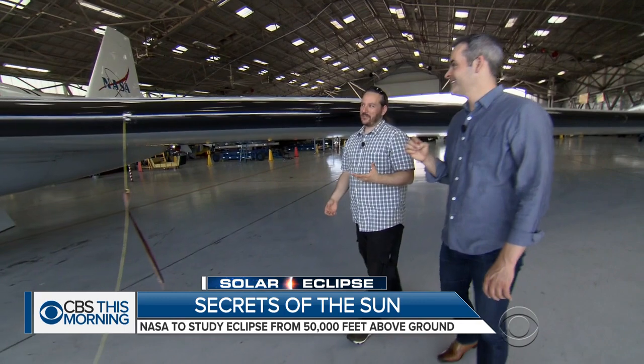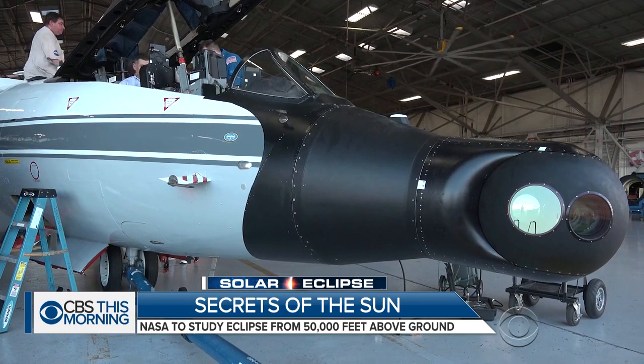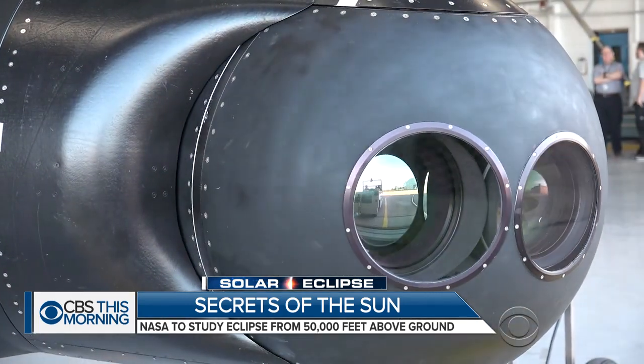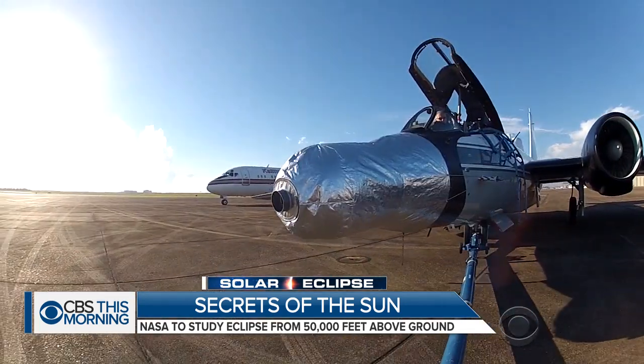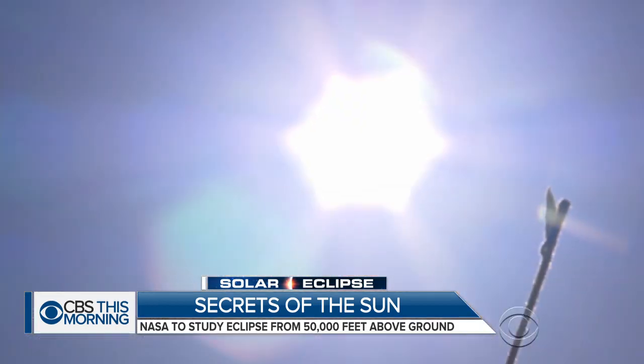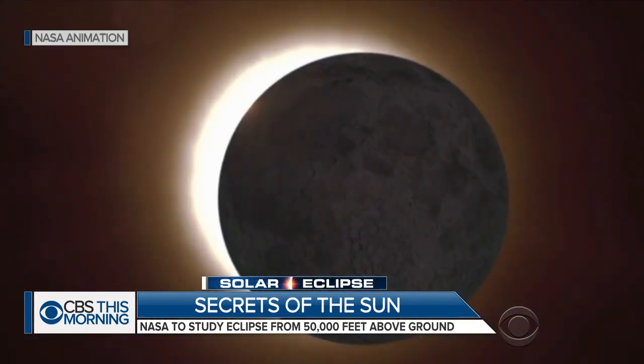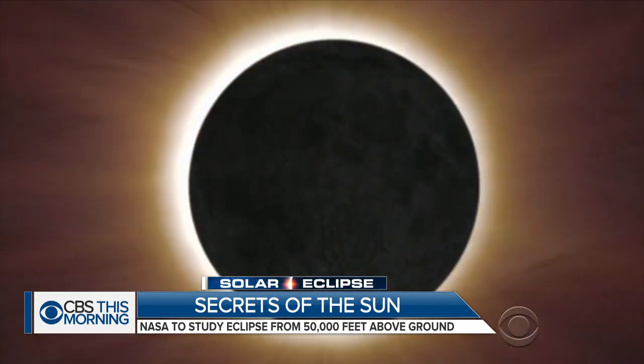You don't get a plane ride. Unfortunately, I don't get a plane ride. Amir Caspi will lead the team of scientists. These planes will be outfitted with special cameras in their nose cones. The planes will be looking at the solar corona — the outer atmosphere of the sun. During a regular day, the sky is so bright you can't see the corona, but during a total solar eclipse, that dim corona suddenly becomes visible.